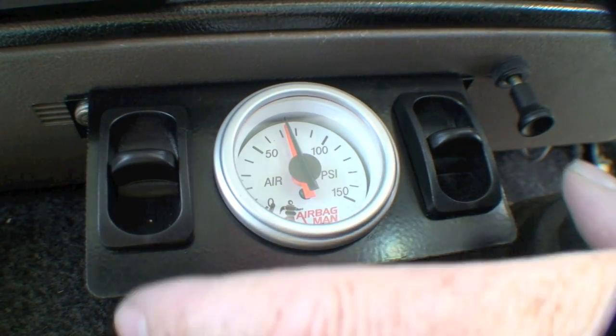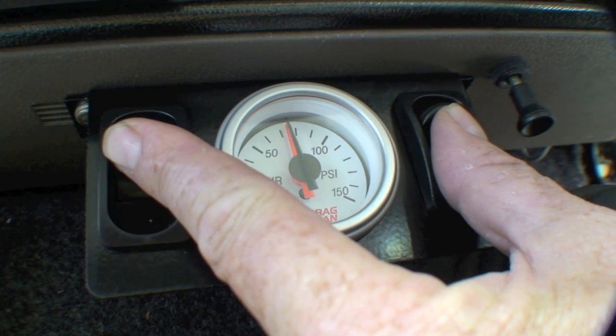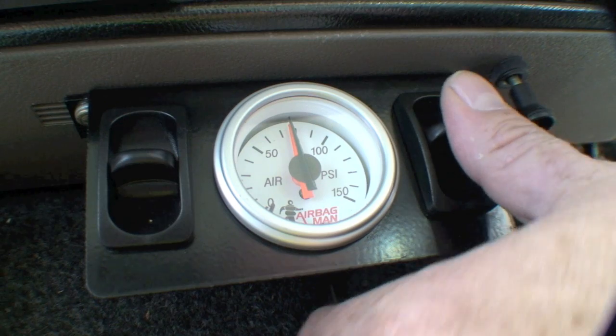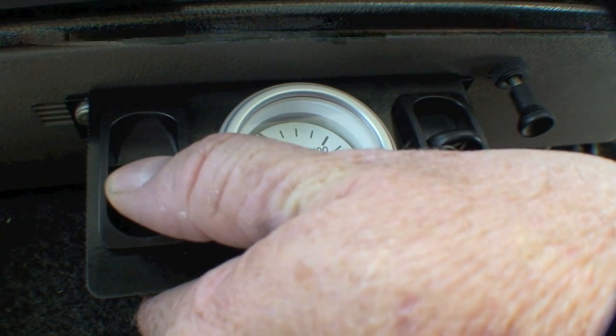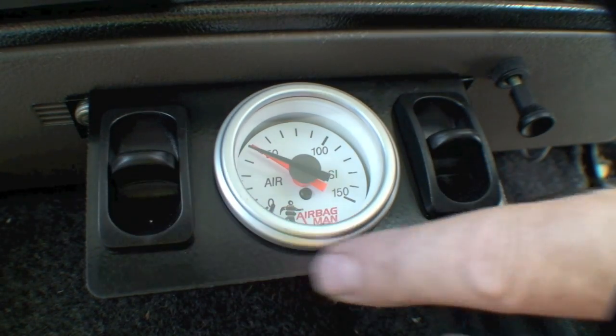When we want to put the airbags up while travelling, we simply get in the front of the cab and up she goes, lifting up the back end. When we get to the site we're going to stay at, we bring the back end back down or level it out — right side down, left side down, both sides down.